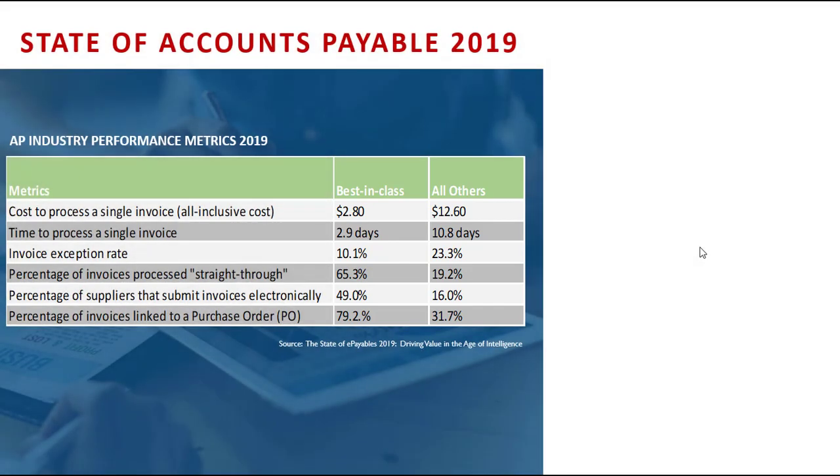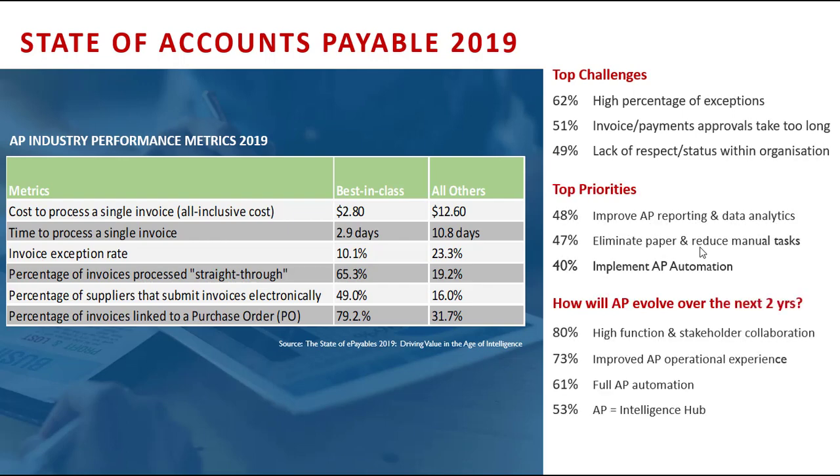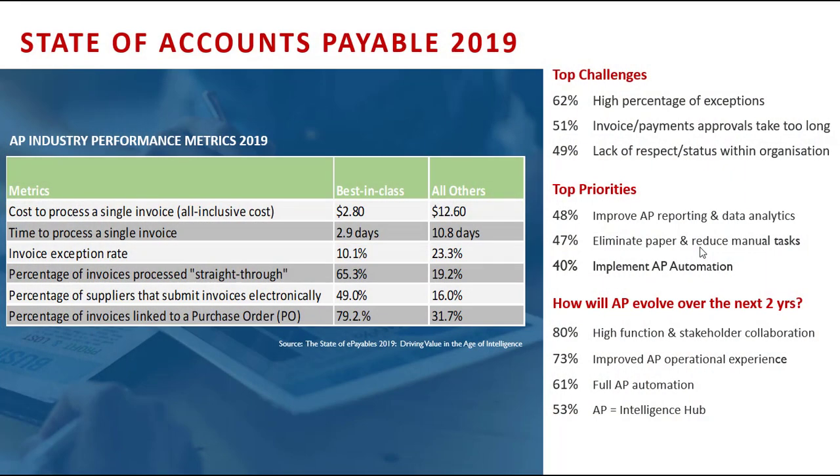There are stark differences between best-in-class and all others. I've seen scenarios where the cost is significantly more than twelve dollars sixty — there are organizations today that sit around the forty dollar mark for an AP processing solution. Moving from all others to best-in-class is a journey, and it's not just the toolset — it's also a mindset that the organization needs to take.